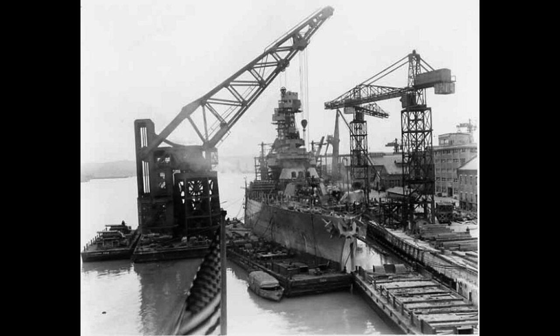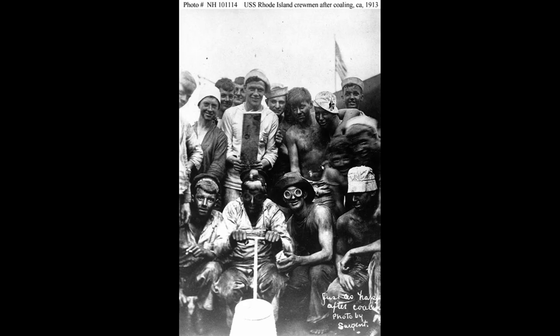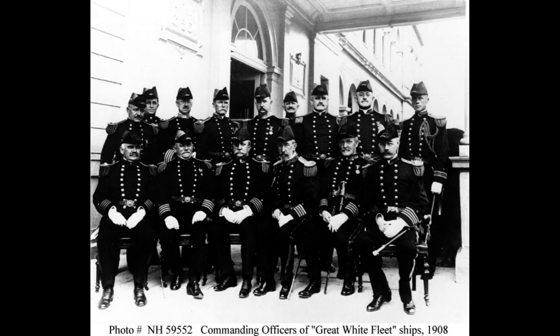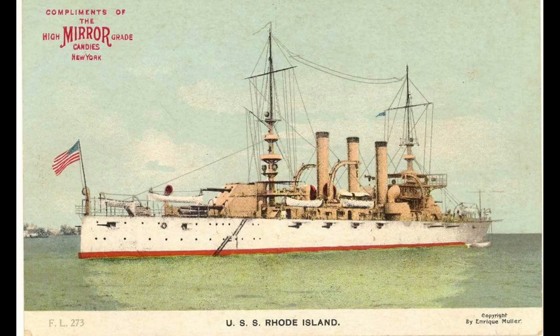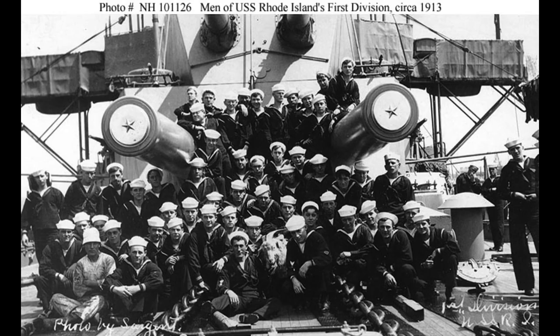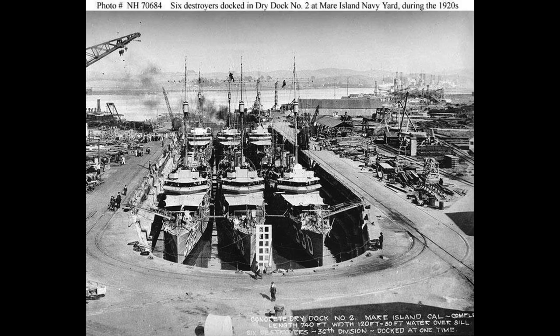Rhode Island was armed with a main battery of four 12-inch (305-millimeter) guns and eight 8-inch (203-millimeter) guns. She was also equipped with twelve 6-inch (152-millimeter) guns, twelve 3-inch (76-millimeter) guns, and four 21-inch (533-millimeter) torpedo tubes.